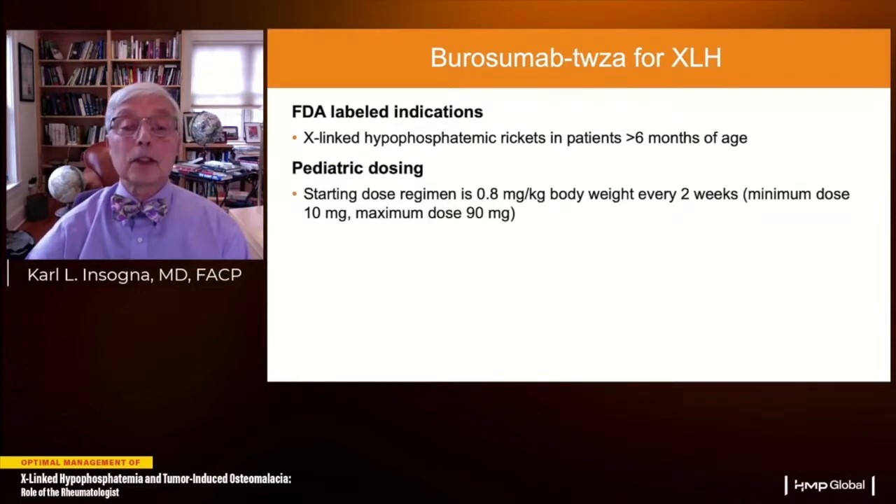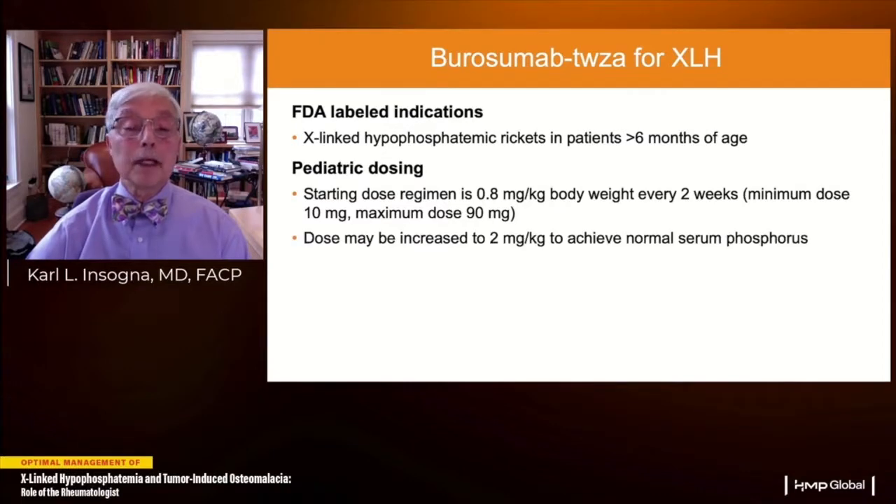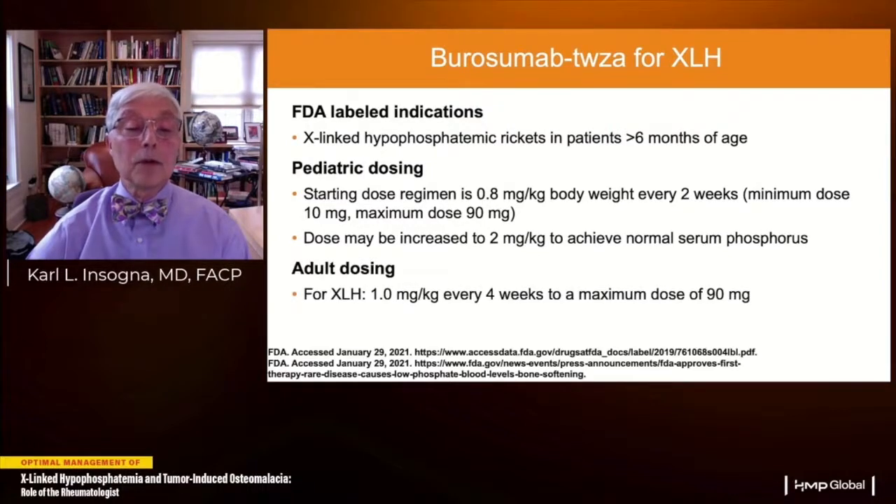The FDA label indicates this drug can be used in patients with rickets over the age of six months. The pediatric dose starts at 0.8 mg/kg every two weeks with a minimum dose of 10 mg and maximum of 90 mg, and may be increased to 2 mg/kg. In adults, the starting dose is 1 mg/kg every four weeks with a maximum dose of 90 mg.